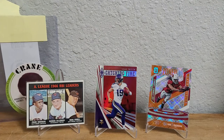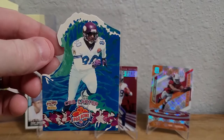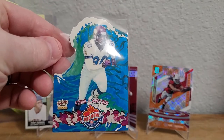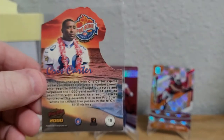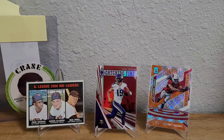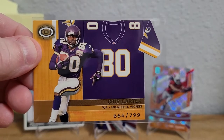We have a 2000 Pacific Pro Bowl die cut — very nice. And here's another die cut, it's a 2001 Pacific die cut with big numbers, and that one's numbered out of 799.